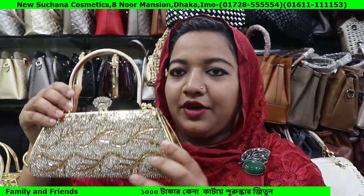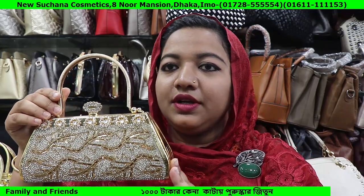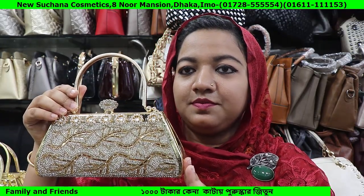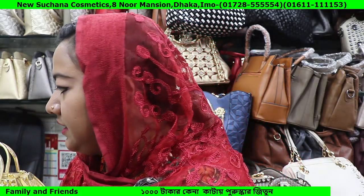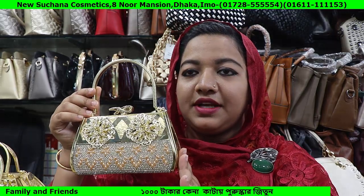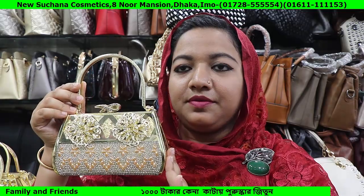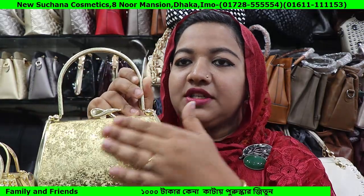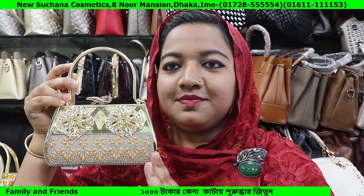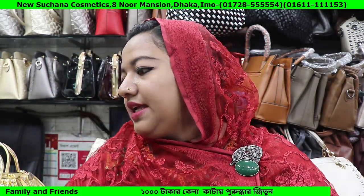One of these nice-priced bags, one of these cute bags — next collection. The price is on the price tag. This is printed. Next collection.